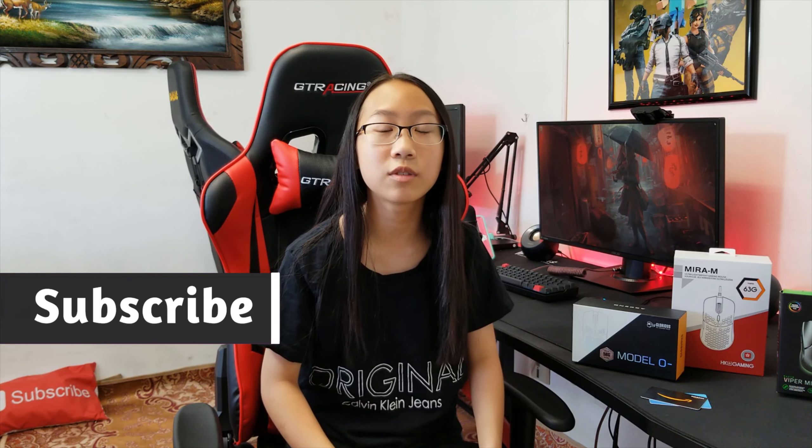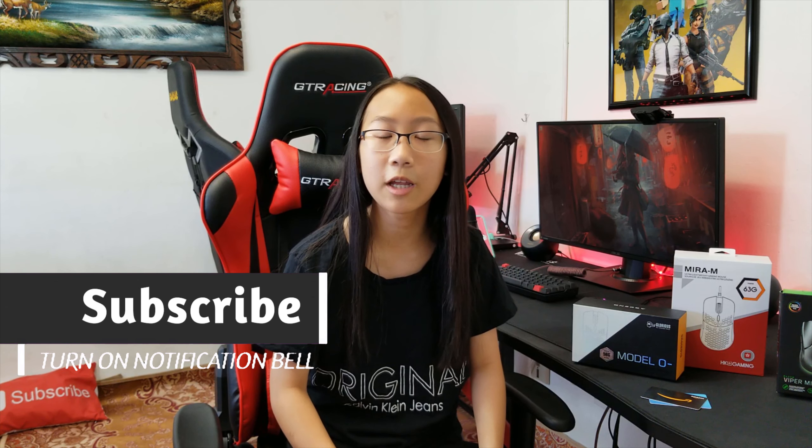If you enjoy this content, be sure to subscribe and turn on the notification bell. That way you won't miss out on any of my uploads.